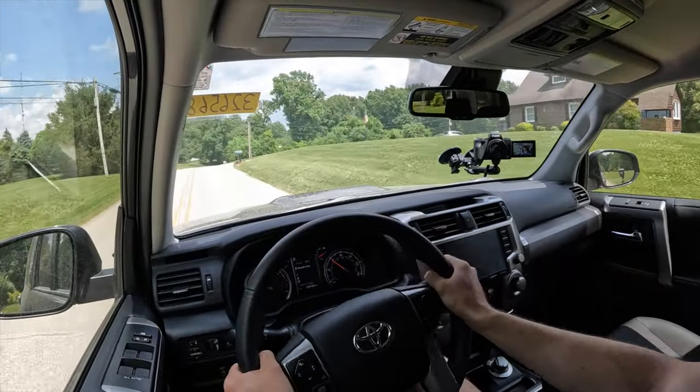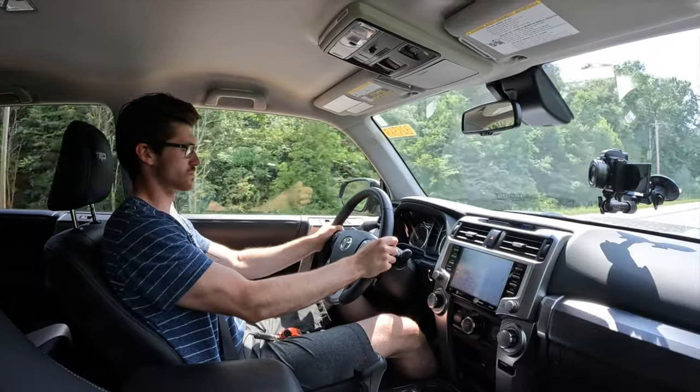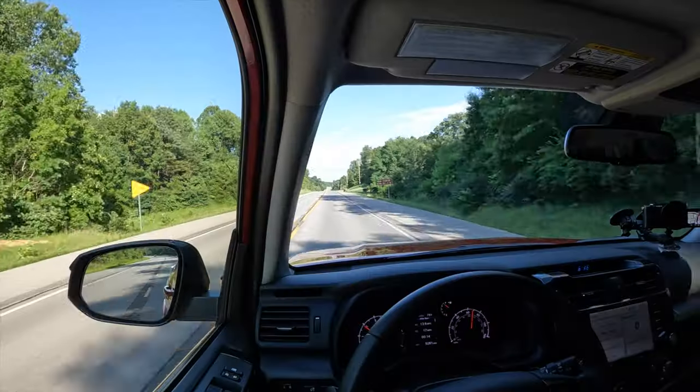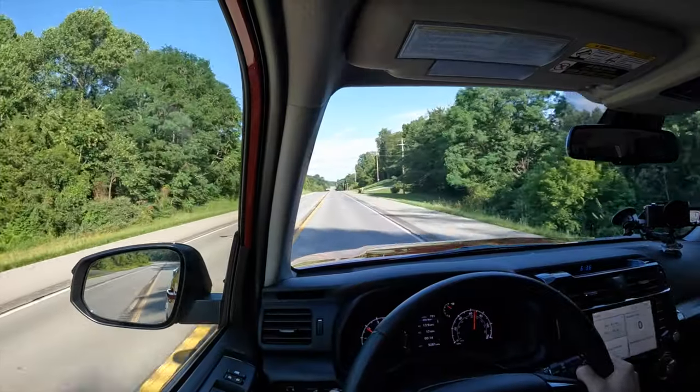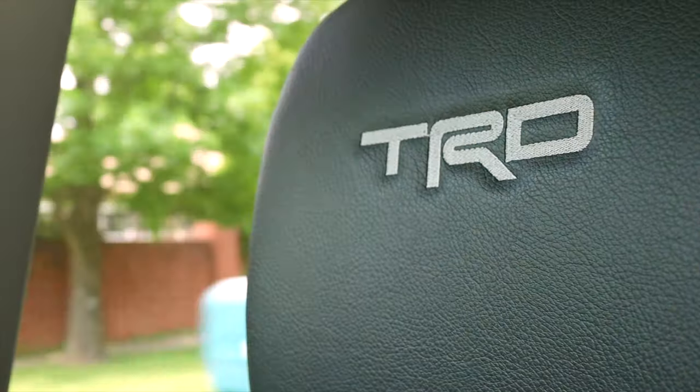Around town it's manageable, but the wide turning circle and large steering wheel give the 4Runner some pirate ship characteristics. Sitting at 65 miles per hour, this thing is shaped like a brick and it does have big tires, so both tire and wind noise are present, but far from overbearing and very easy to live with. I would call the highway experience overall pleasant for an off-roader.